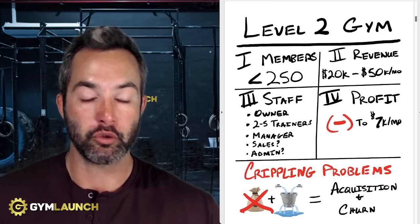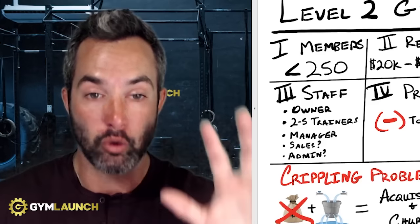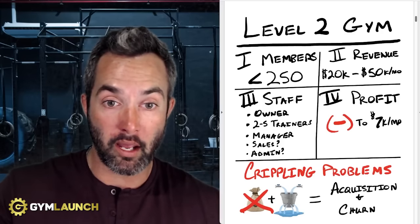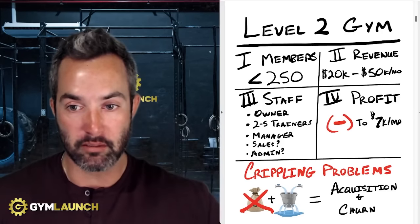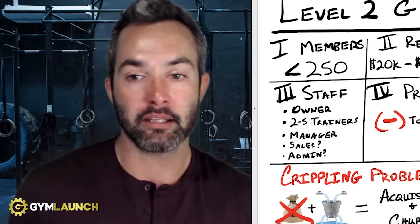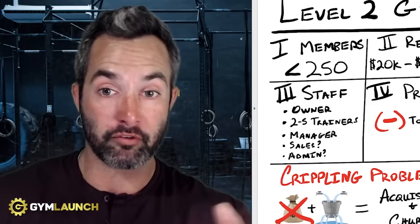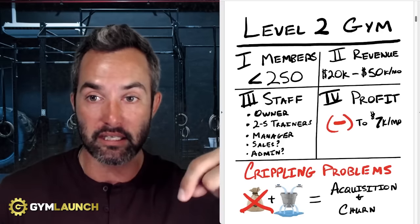If your churn is closer to 10 to 12% but you don't have an acquisition system, you want to attack acquisition first. If you have roughly 10 to 12% churn or higher and you already have a decent acquisition process in place where you can properly acquire new clients, then let's attack churn and start dropping that number. You'll find all the frameworks in this PDF, which you can download for free by clicking the link in the description below.